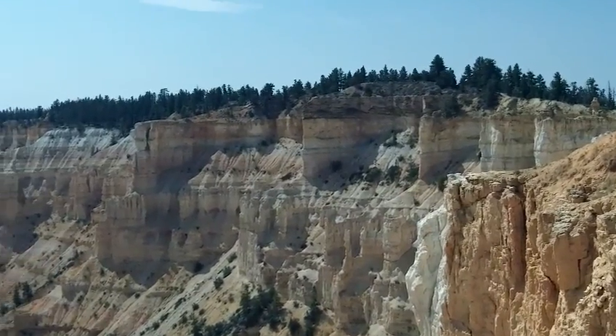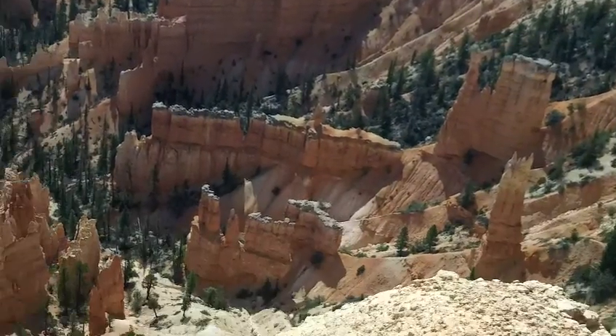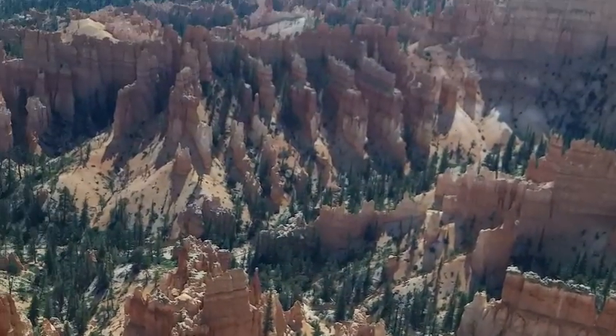They're so sort of parallel with each other. Look at that block there. It's all to do with erosion.